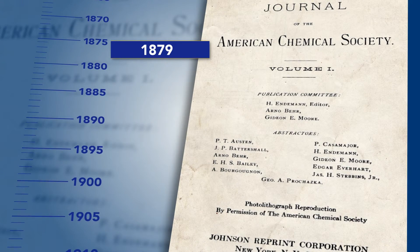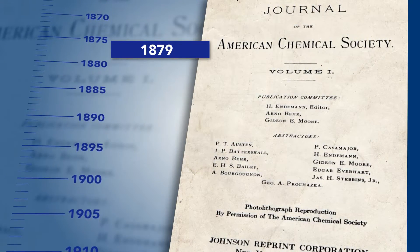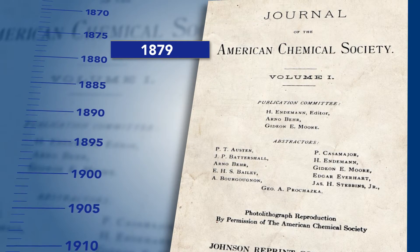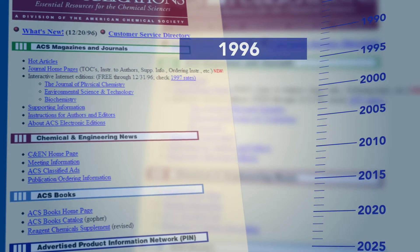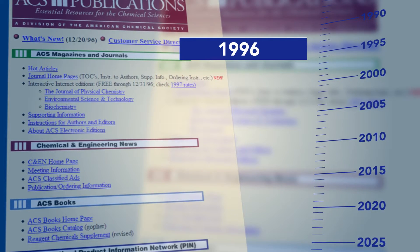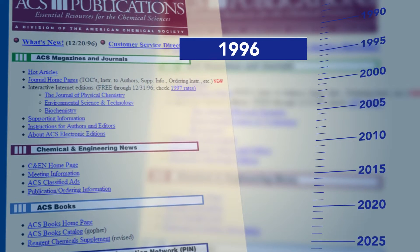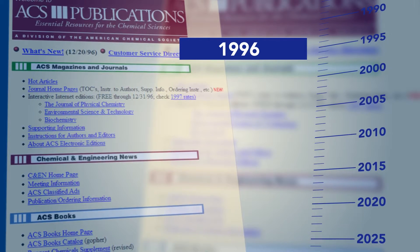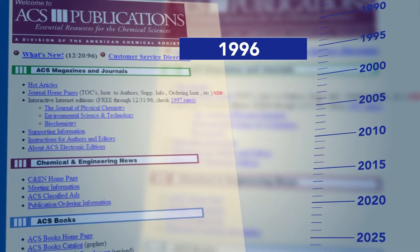In 1879, the American Chemical Society began the publication of chemical research with the first issue of the Journal of the American Chemical Society. In 1996, ACS Publications was one of the first publishers to post online editions of its journal content, starting with the Journal of Physical Chemistry. ACS has always been on the cutting edge in the publication of peer-reviewed research.